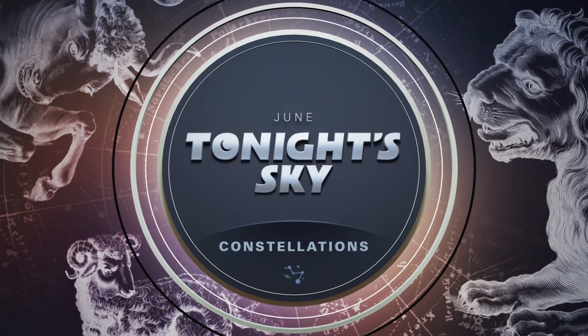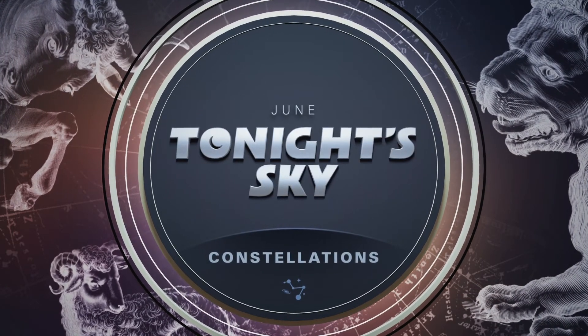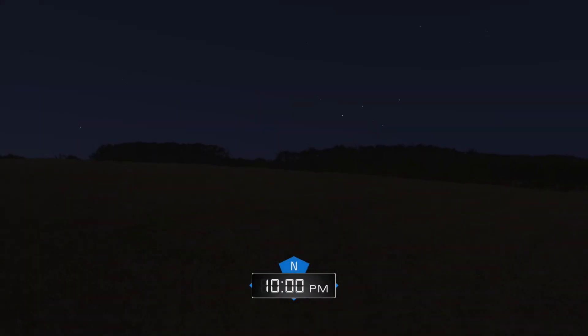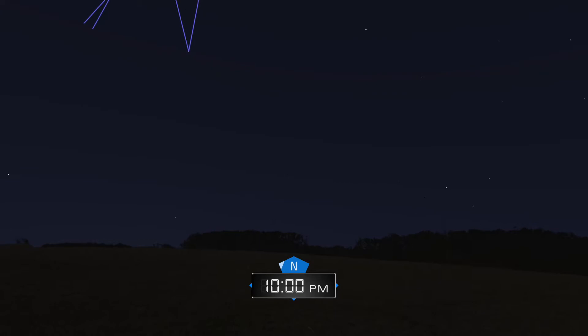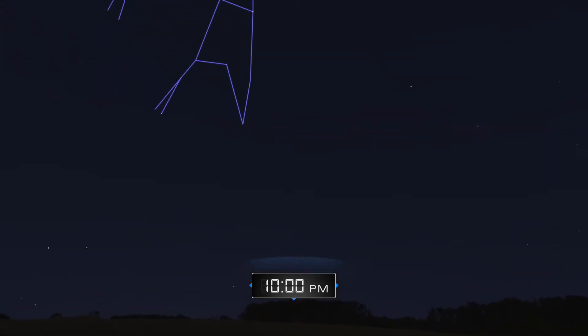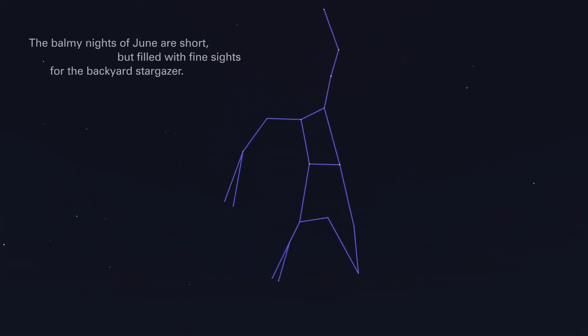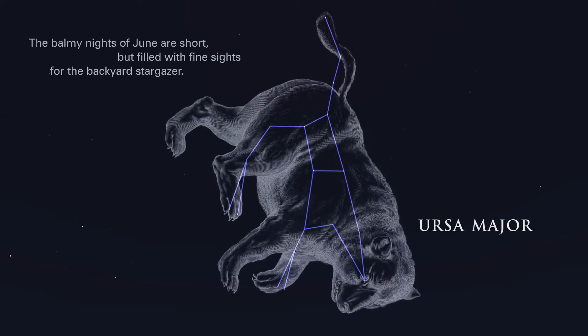June. Tonight's sky. Constellations. The balmy nights of June are short, but filled with fine sights for the backyard stargazer.